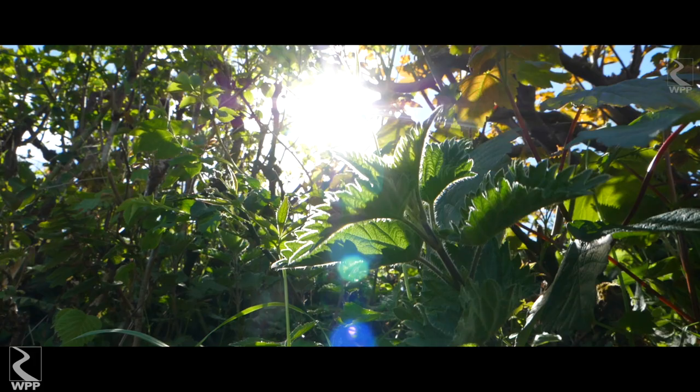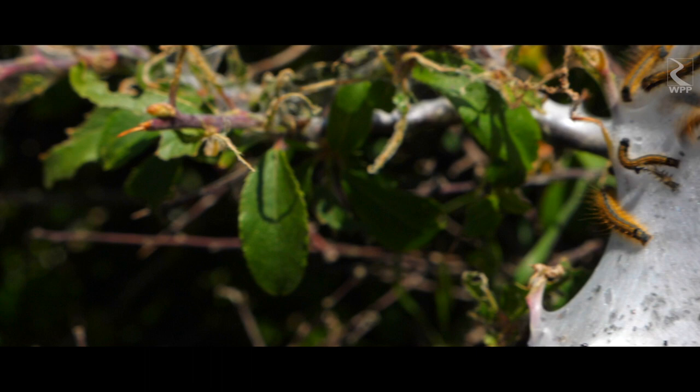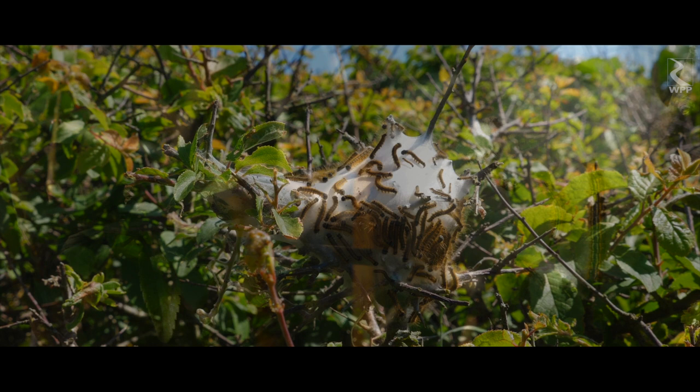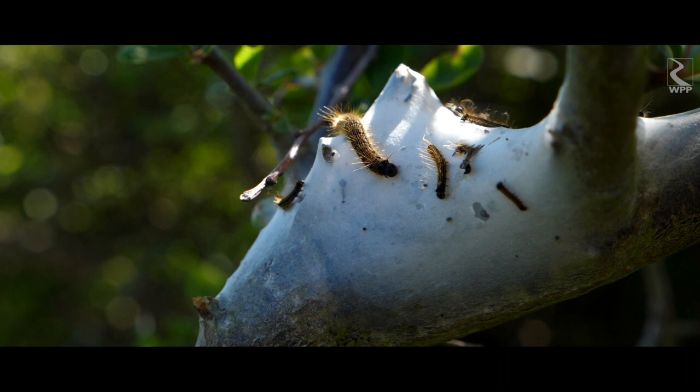I found these curious creatures living in the hedge the other day called tent caterpillars. As soon as they hatch, they start building a silk tent to live in. They build their tents so that they catch the morning sun, which they then bask in to warm their bodies.